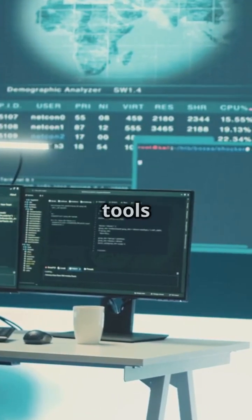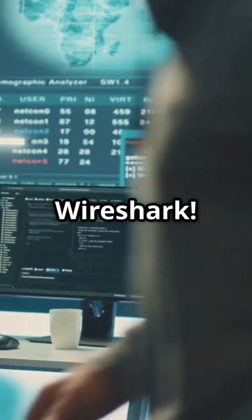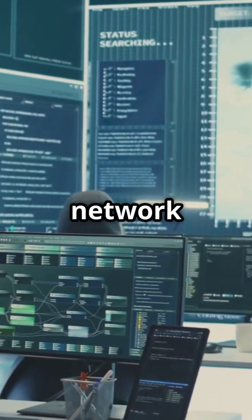Ready to boost your cyber defenses for free? Here are the top 10 open source tools every IT pro should know. First up, we've got Wireshark. This network protocol analyzer is a must-have for digging deep into your network traffic.